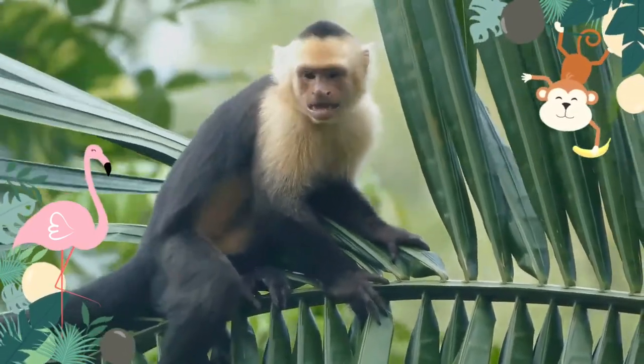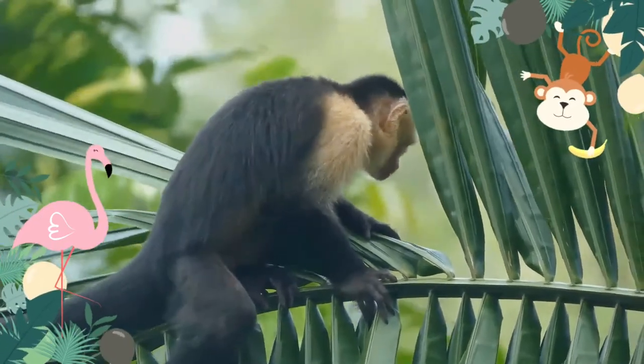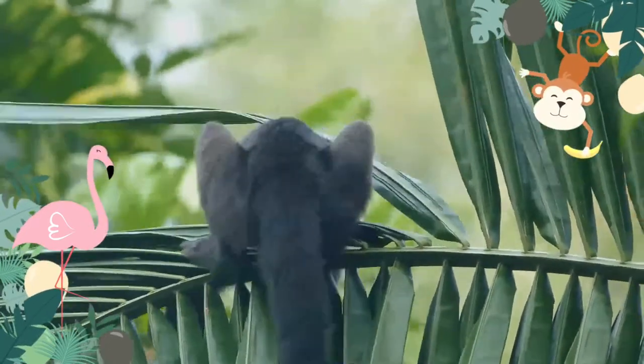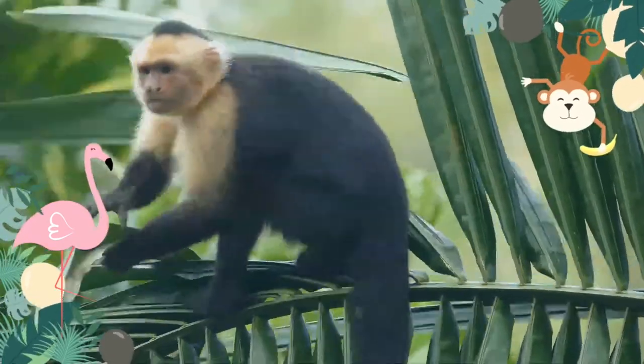In Central America, where they are called white-faced monkeys, they usually occupy the wet lowland forests on the Caribbean coast of Costa Rica and Panama, and deciduous dry forest on the Pacific coast.